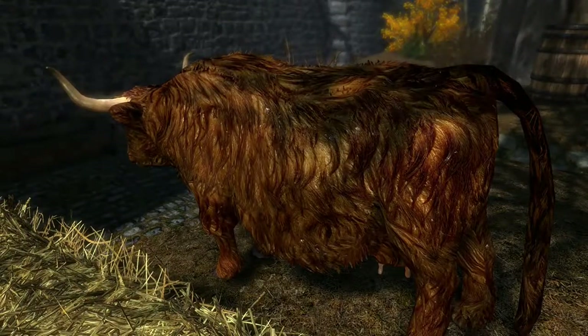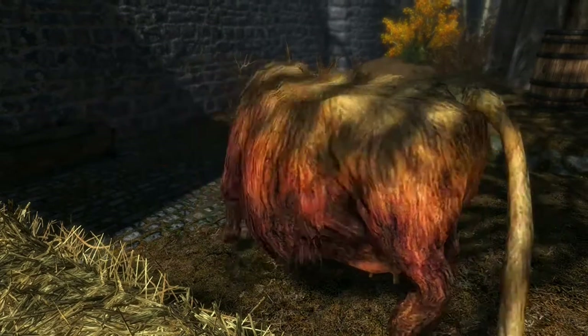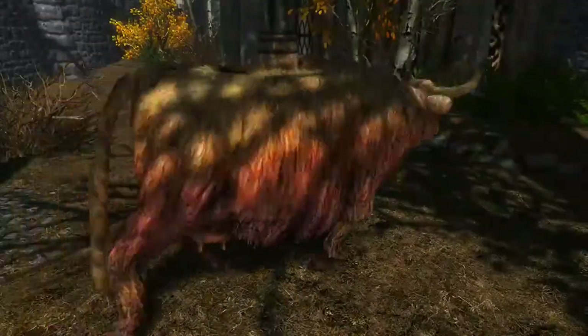Observe once more as this cow reverts to its unfortunate vanilla state.